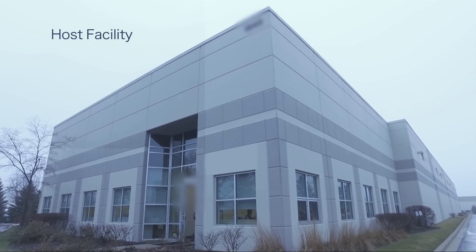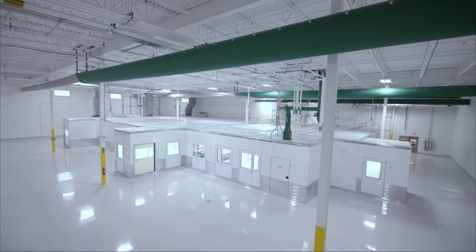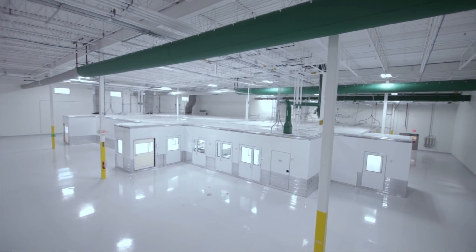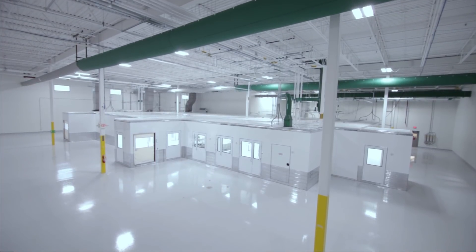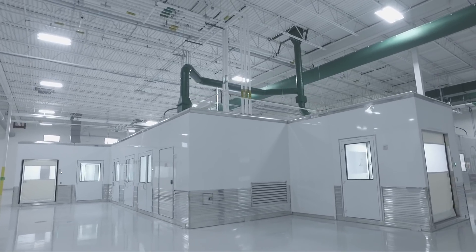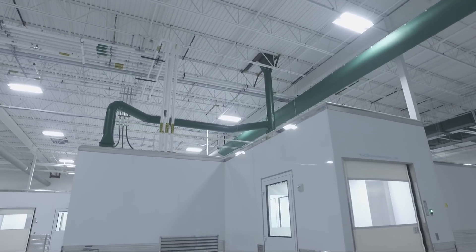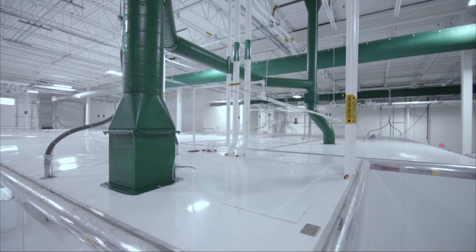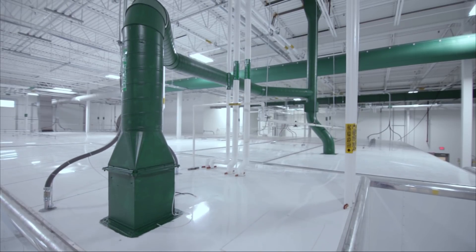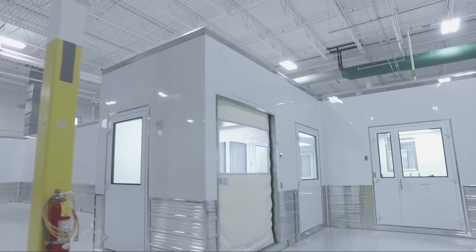The pre-fabricated pods were placed into a host facility in two days. The host facility is an existing 48,000 square foot tilt wall warehouse formerly used in manufacturing. Given the infrastructure within the pods, connections to the host facility are minimal and typical HVAC mezzanine levels are not required.